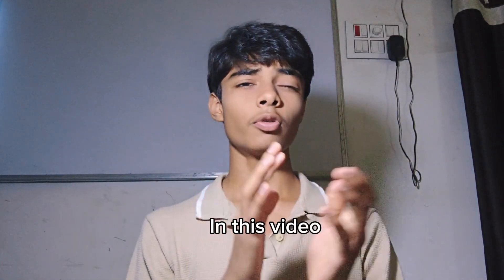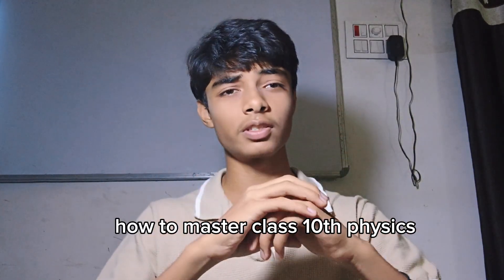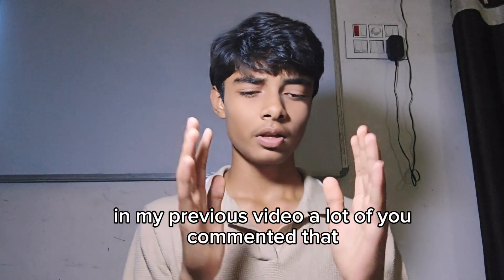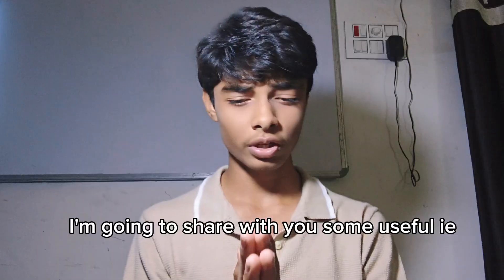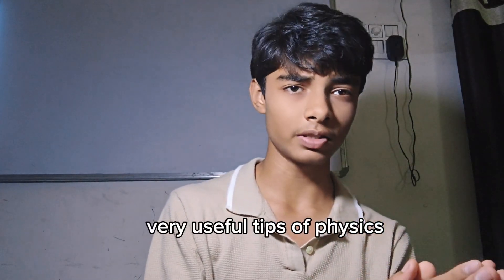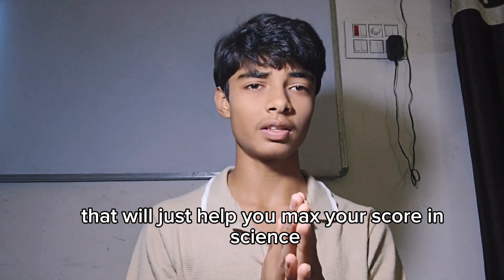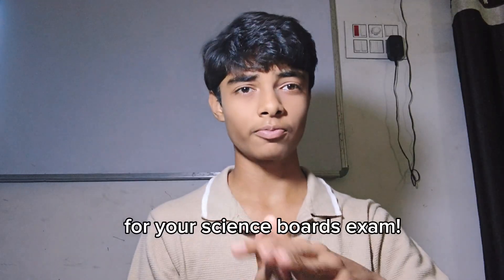In this video I am going to tell you how to master class 10th physics. In my previous video, a lot of you commented that you want a separate video for physics. And in this video I am going to share with you some very useful tips for physics that will help you max your score in science. Trust me, these few minutes will change the game for your science exam.